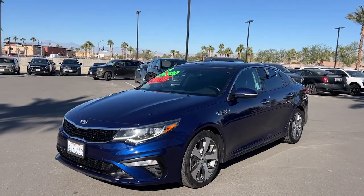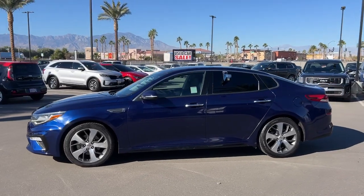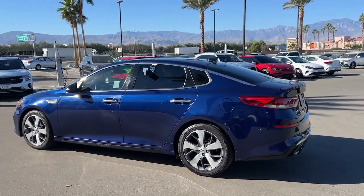Take a moment to check out the 2019 Kia Optima. This vehicle is an outstanding buy with fewer than 60,000 miles on the odometer.